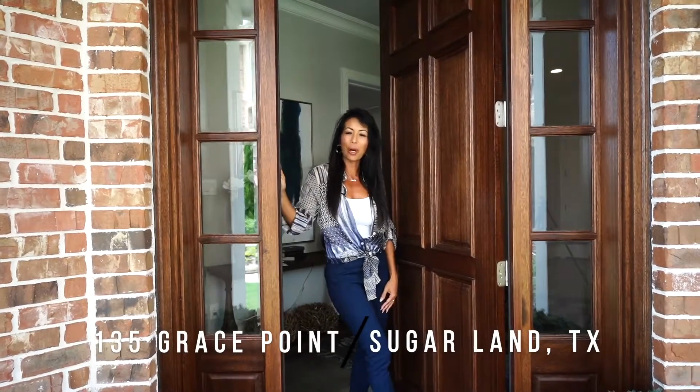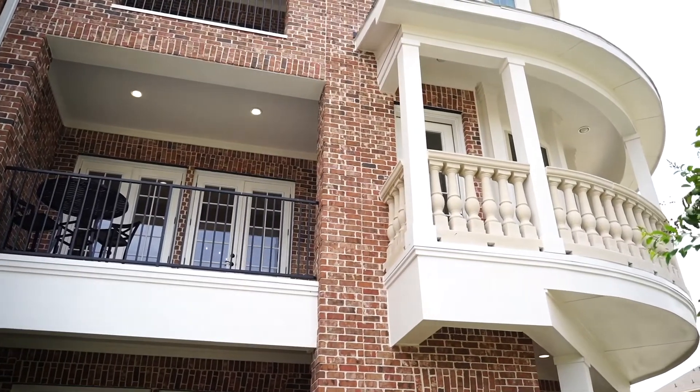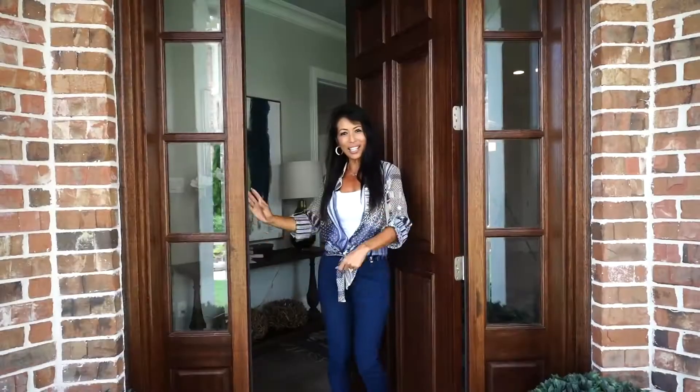Hi, I'm Linda Riddle with RE-MAX Mine Properties. Welcome to Grace Point Homes Custom Brownstone Series out here in Imperial in the heart of Sugar Land. Come on in and take a peek.